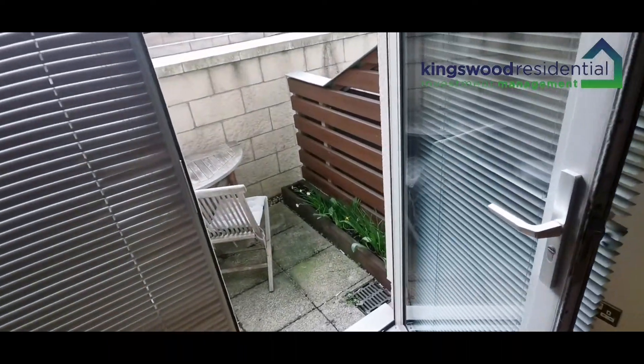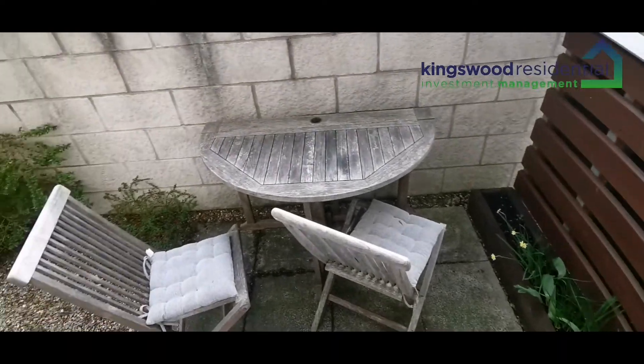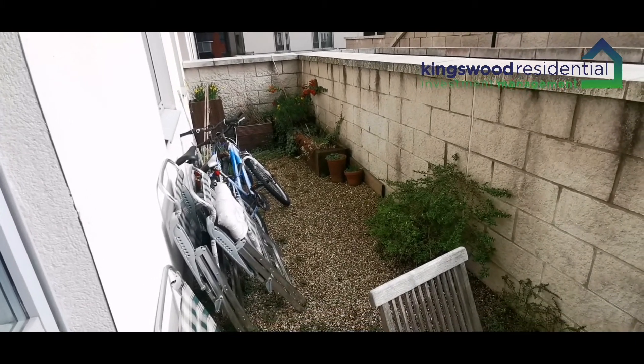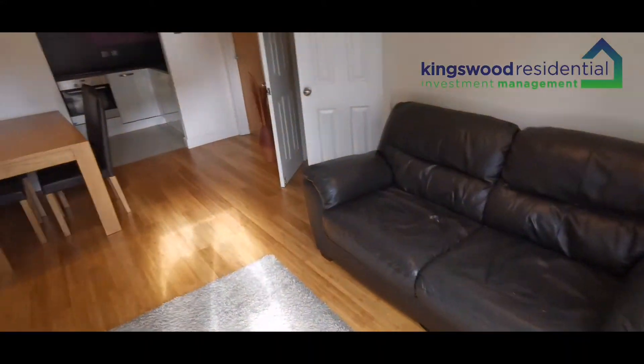This flat does have its own private outdoor space. It's not a balcony — it's on the ground floor. It's got some outdoor furniture, and there's plenty of room for storage of bikes, as you can see what the current tenants are doing. There's also some green area as well, so it's a good little added extra.